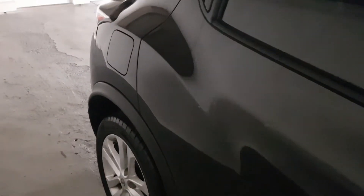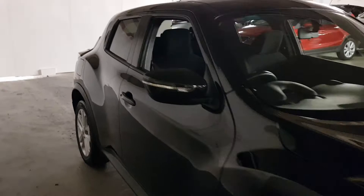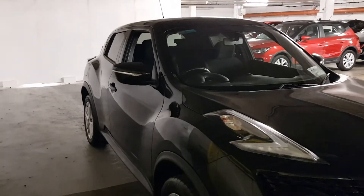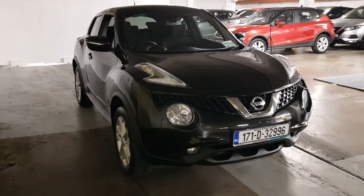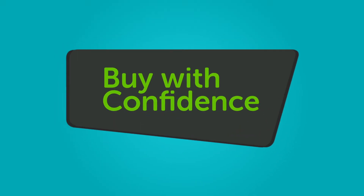We believe you should be able to purchase in a way that suits you. Talk to us about our flexible finance options and we'll put a plan in place. And when it comes to trade-ins, Windsor will give you an instant quote at a fair market price. So drop by today and we'll help you trade up to the purchase.